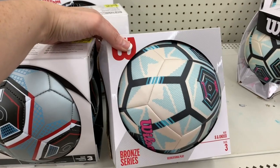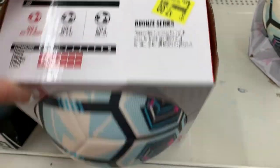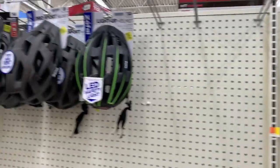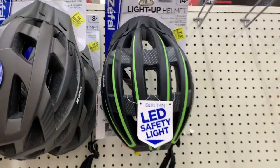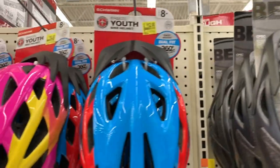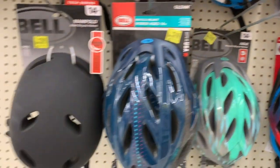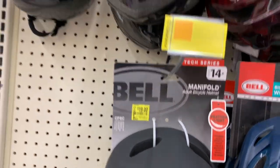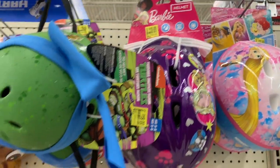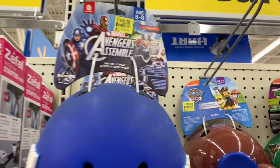We have Wilson soccer balls — size three for seven dollars, for ages eight and under. A few more barbecue items for three to $3.50. Helmets by Zeffel for twenty-one, nineteen, and twelve dollars, and Schwinn helmets at fifteen and nineteen dollars. Also Disney for fifteen, Barbie for fifteen, Turtles for nineteen, Paw Patrol for nineteen, and Avengers for nineteen dollars.